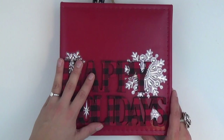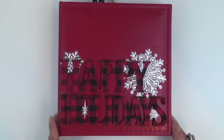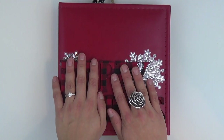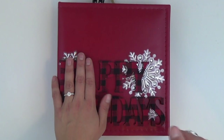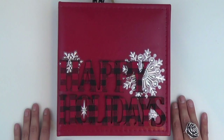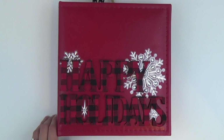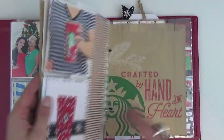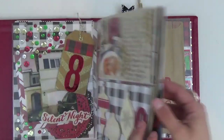Hello everyone, welcome back to my third week of flipping through my December daily. I have been doing very well keeping up with it — I'm proud of myself. If you've done this project, you know that sometimes it can be a trying project when things get crazy. I left off on page 15 in my book.